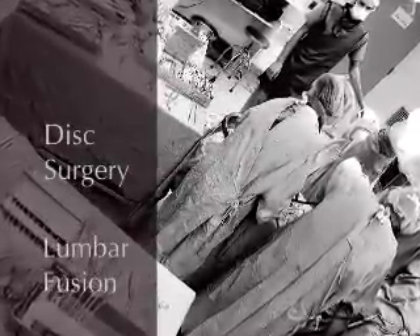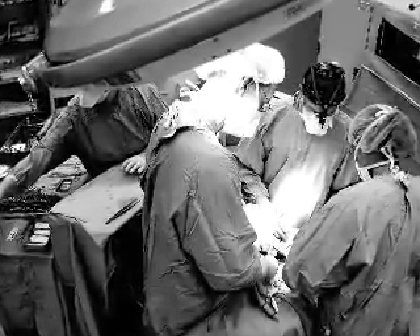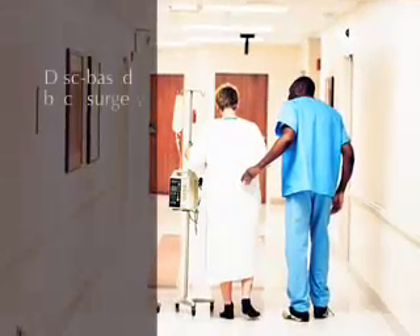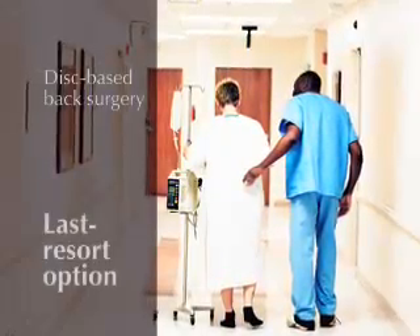There are many types of back surgery available to physicians trying to help alleviate or eliminate pain. Probably the most well-known types include the disc operation and the lumbar fusion. Both of these involve opening the patient, giving the surgeon an opportunity to address problems in the discs or the joints between the spinal vertebrae. These are notorious for residual pain, long recovery times, and even occasional worsening of the patient. Disc-based back surgery has earned its reputation as a last resort option for obvious reasons.